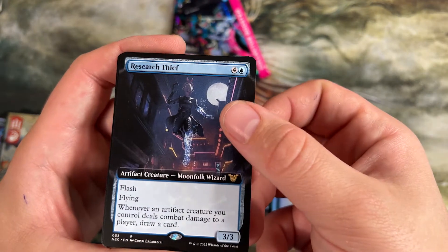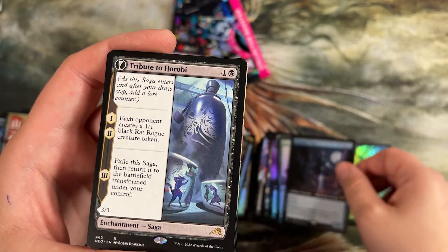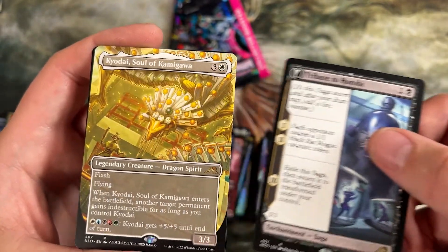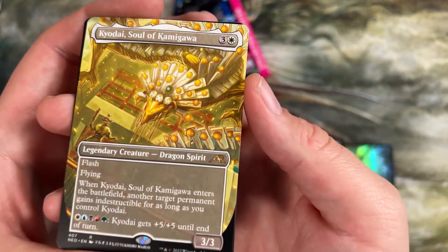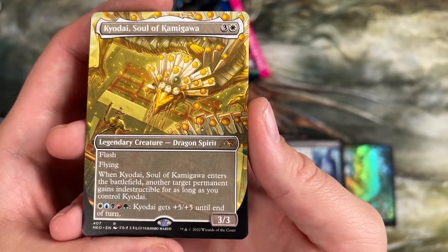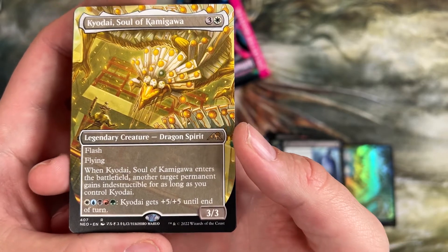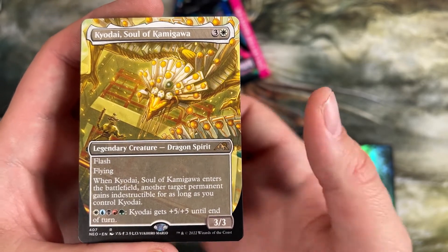Research Thief — cool, flash flying. Artifact creature deals combat damage, draw a card. Tribute to Horobi. That's a pretty one — this is that five drop, or actually the four drop dragon I talked about as a commander because he is five colors even though he only costs four and gives something indestructible when he enters, but in the alt frame.